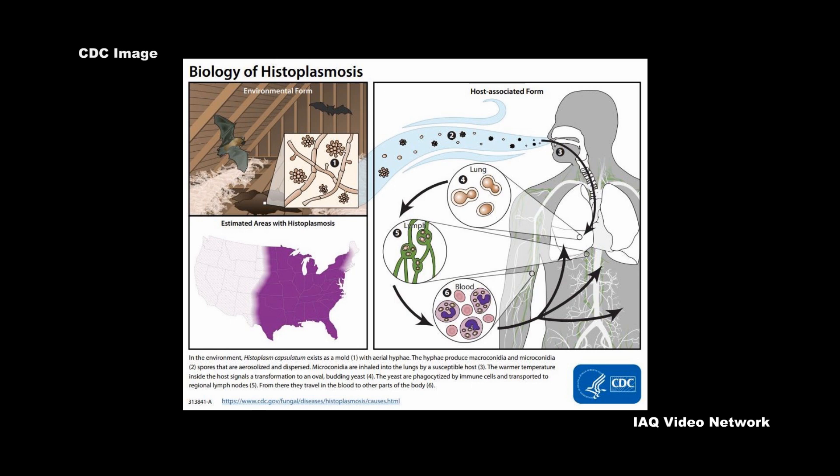After the spores enter the lungs, a person's body temperature allows the spores to transform into yeast. The yeast can then travel to the lymph nodes and can spread to other parts of the body through the bloodstream.